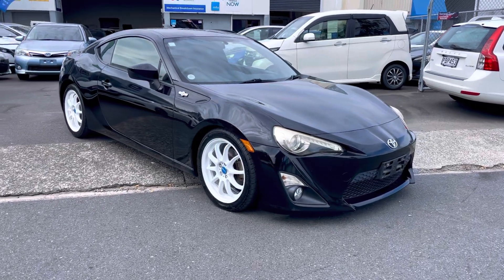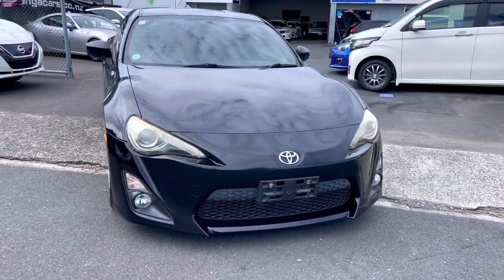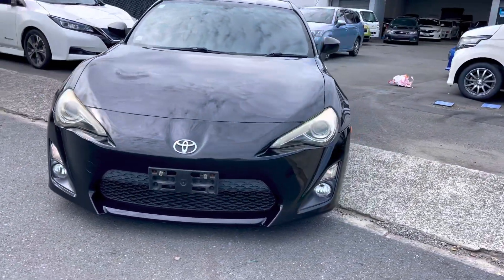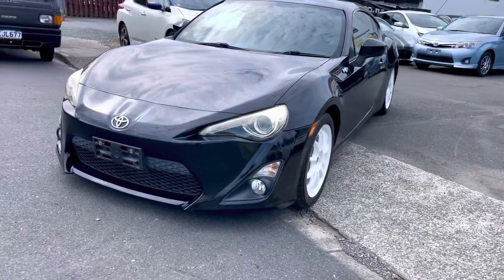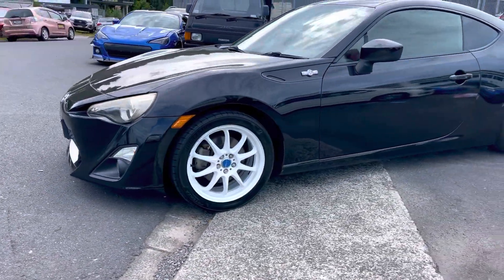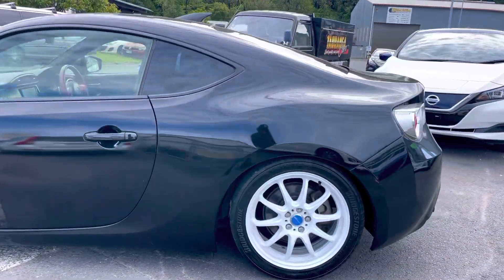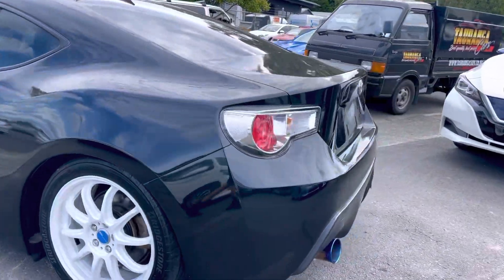Hey guys, Taylor from Tauranga Cars here and we're looking at a 2012 Toyota GT86. This one is sitting on lowered suspension with Work alloys — genuine Works, very very nice wheels — sitting on Bridgestone Potenza tyres all round. Very tidy paint on this one.